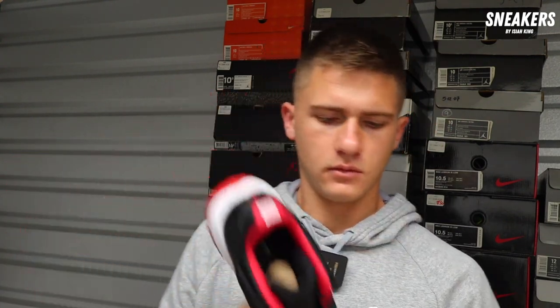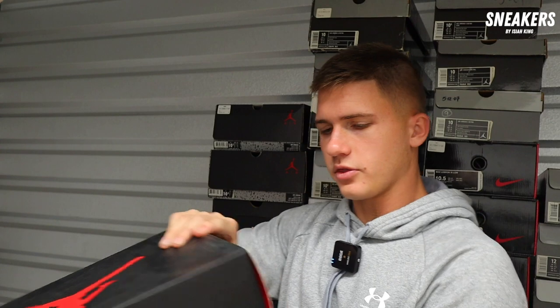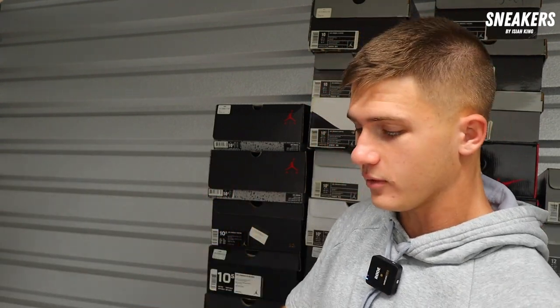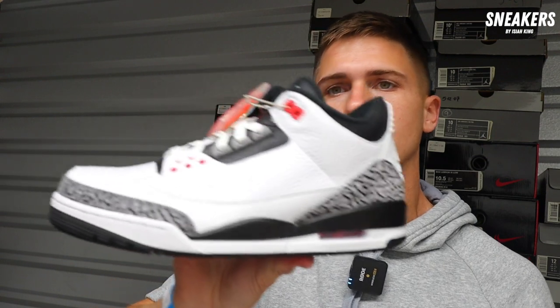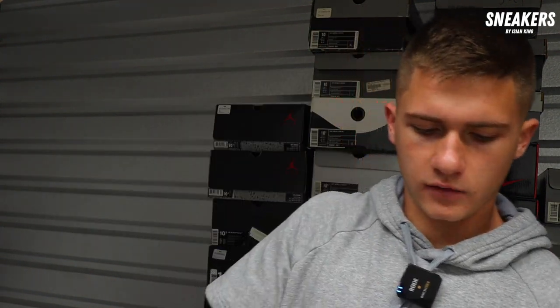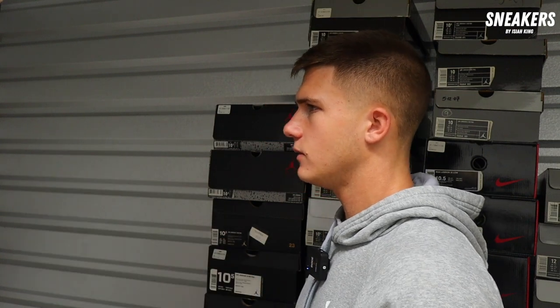Worn once gray Yeezy Foams — lightly worn, OG box. This is one I got to be at $150 on. Next up we got an Air Jordan 3. I'm going to guess it's a True Blue — oh, it's an Infrared. You don't see these too often brand new anymore. OG box, size 10.5. This is one I need to be at $220 on — box price is $170. Highest bid for a pair on StockX is $235, so $220 is where I'd be comfortable. I'm going to sell it probably for $280.